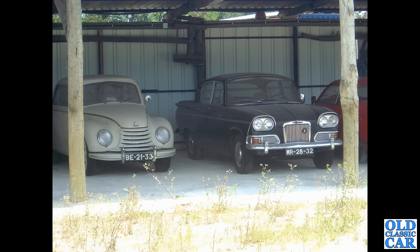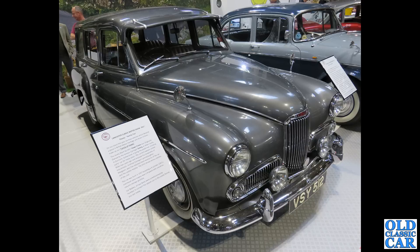Driving around Portugal you often see, when you get off the main road, a few old cars for sale on people's land — and this was just such an example. Next to a DKW we've got a left-hand drive Humber Sceptre — probably quite a solid example. Then VSY 512, going back to 1957, is a wonderful Mark 6 Humber Hawk Estate — what a fantastic usable car, complete with sun visor.